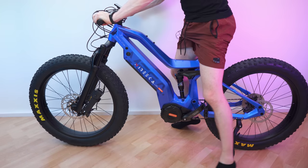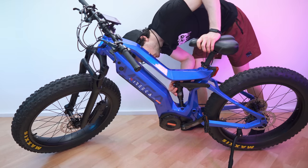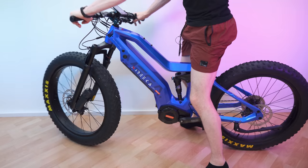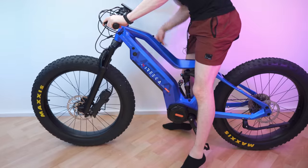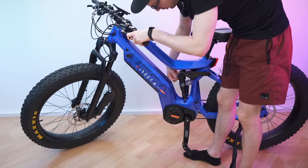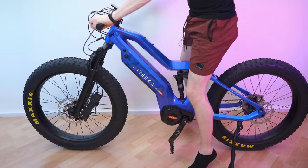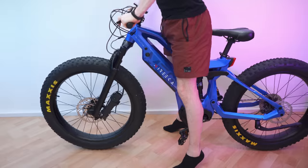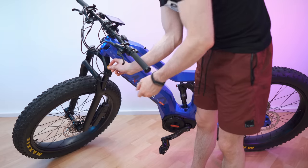Now we'll go for the rebound adjustment — this is how fast the suspension will come back up. Rebound is always the red screw, and we have this dial right here. It's already all the way in, maxed out on the plus direction — as you can see, it's now super slow. Let's go all the way to the minus direction — as you can see, it's super fast now. Three or four clicks to the plus direction seems about right. The blue lever is always the compression setting — we can lock it, and we can release it back to full suspension. This is a two-way lever, and we can also lock the front suspension with the lever on the handlebar.